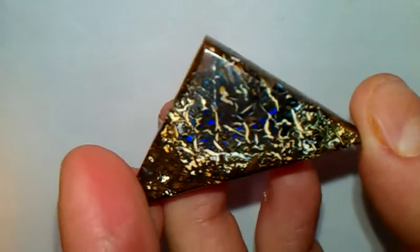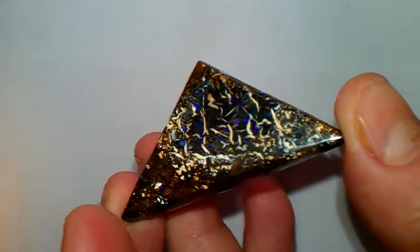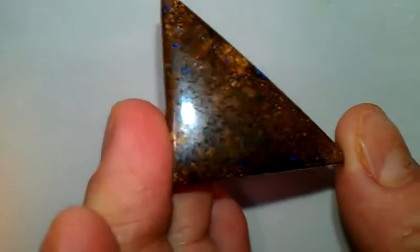The back and sides show beautiful pattern with blue pin fire as well. On the sides, green and blue pin fire as well. Beautiful, beautiful stone.